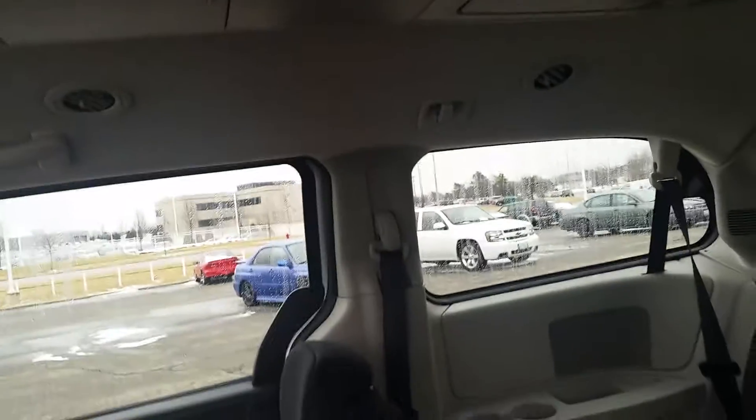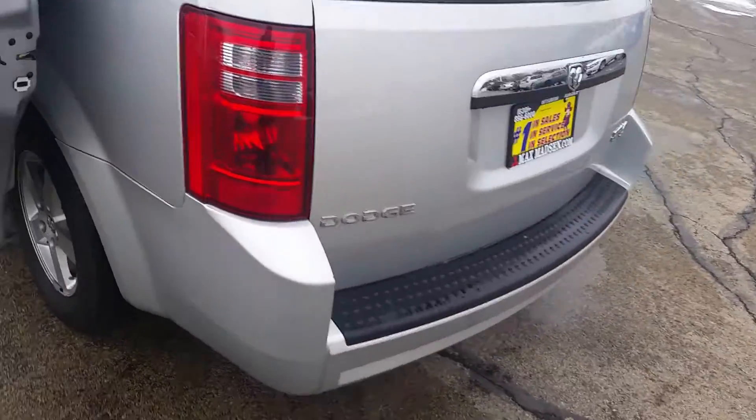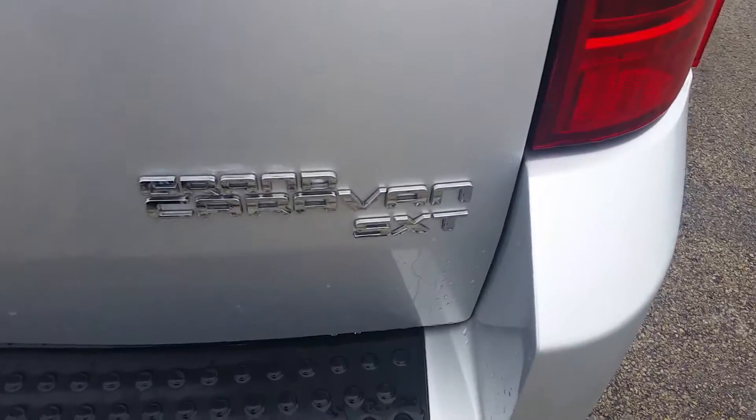The other question you had asked is whether there is a DVD player — no, there is not. There is plenty of storage though. That would be something you could add if you wanted, or we can help you out with that. And it is the SXT trim.